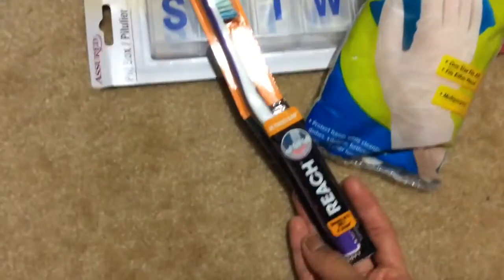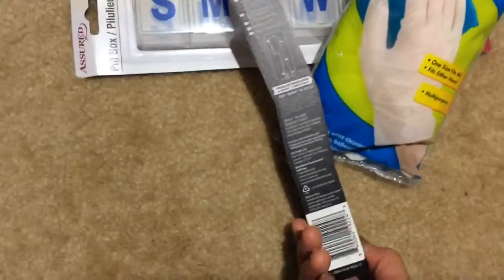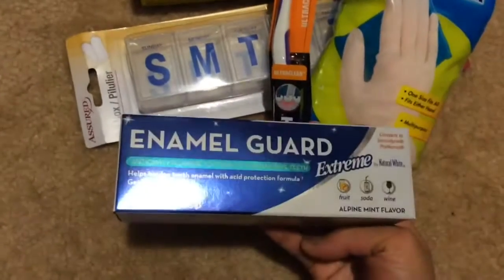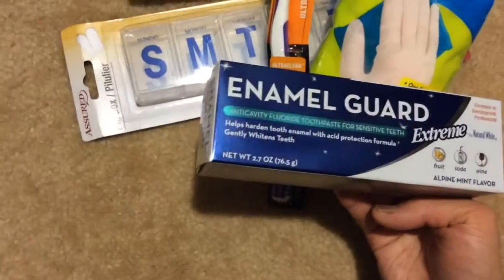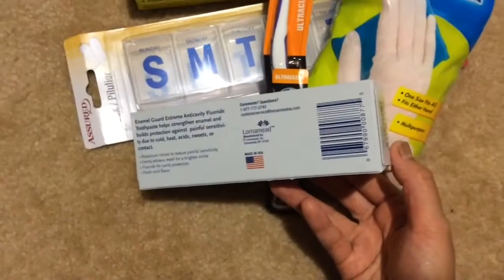This Reach toothbrush in soft — it's made in China. And I wanted to try this enamel guard toothpaste, enamel guard extreme. It says compared to Sensodyne Pro-Namel. You get 2.7 ounces and it's made in the USA.